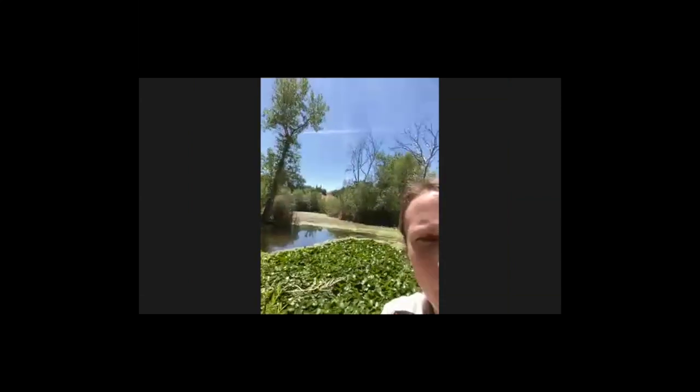So this park — just a couple things before I tell you too much about this park. Let me put you — is it right side up now? Yes. Perfect. Okay.